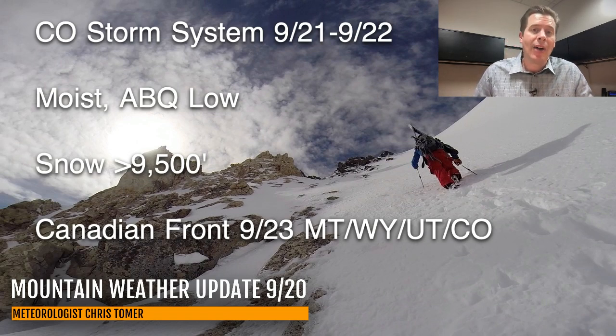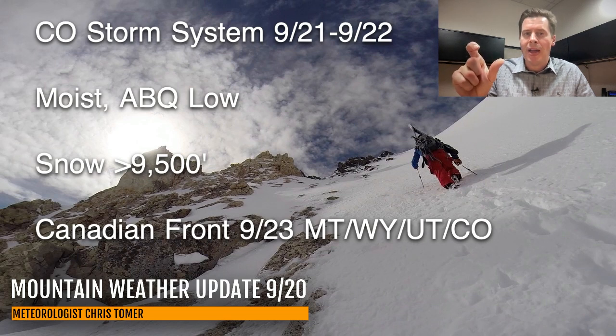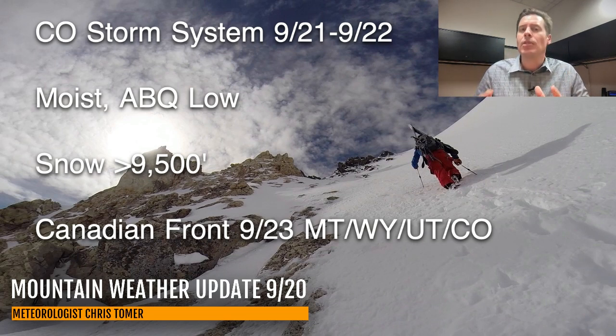We have a lot of high peaks in Colorado. I think everything above 13,000 feet — the 13ers and the 14ers — are going to see significant snowfall, especially in a couple of different corridors. Overall, it is a moist Albuquerque low setup with most of the snow above 9,500 feet. In fact, if you're above 10,000 feet, you're even better off — even above treeline.